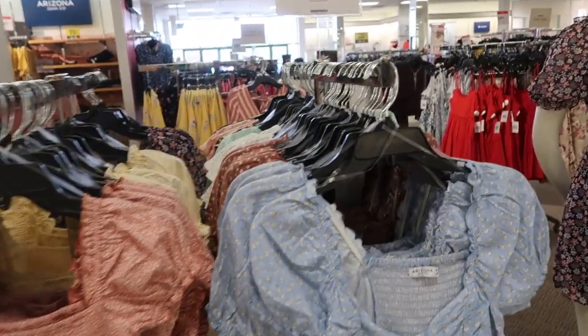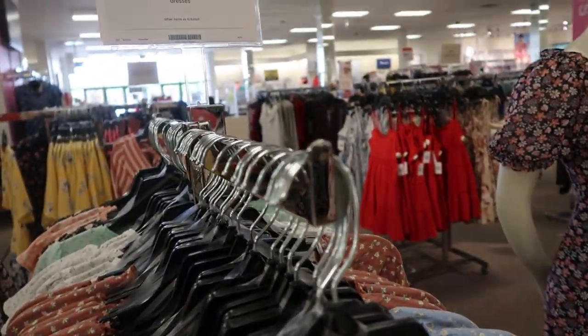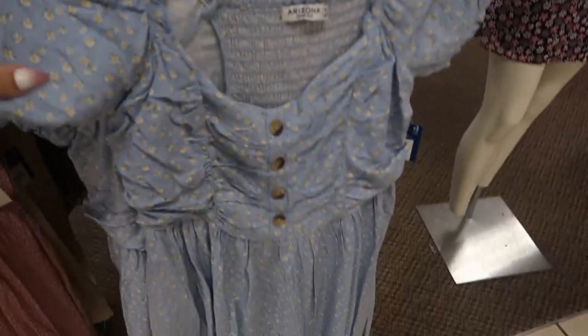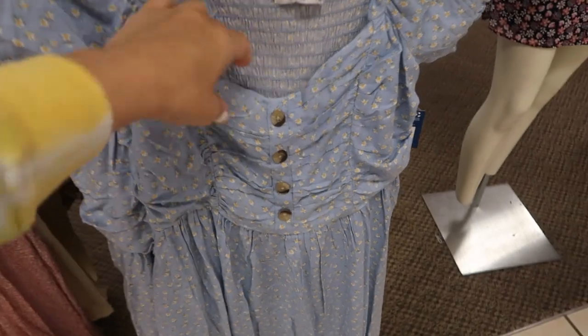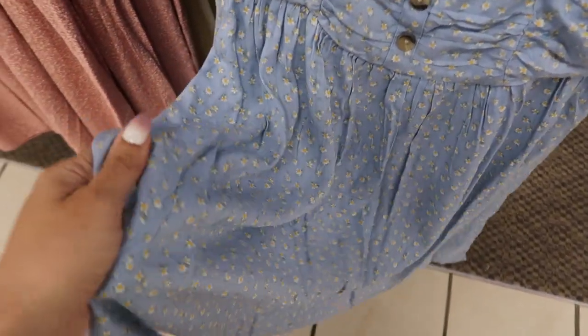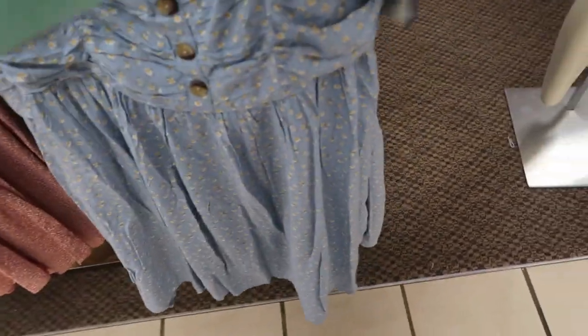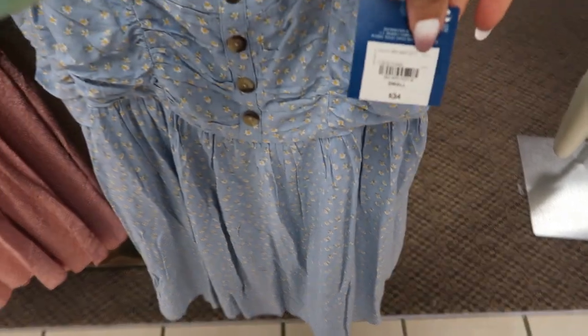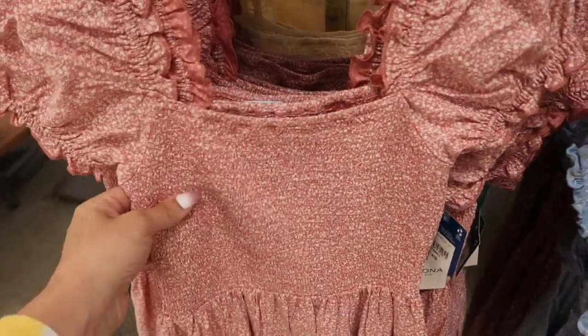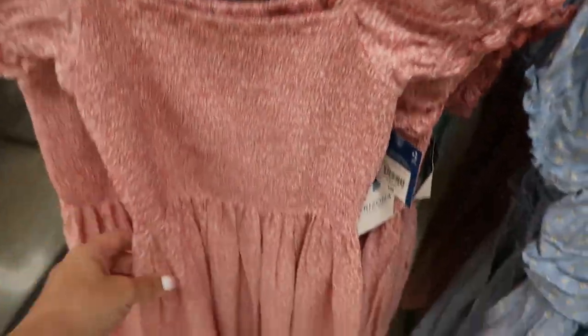There are really cute baby doll dresses from Arizona — they are 30% off. There are little balloon sleeves, some gathering on the bust with faux buttons, and then it flows out. The fabric is really nice and lightweight. This one is $34 with 30% off.